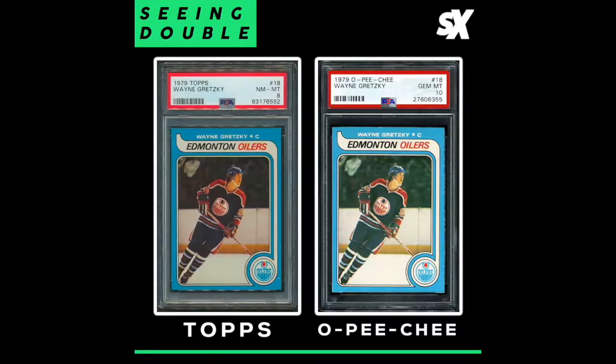If you aren't familiar with the 1979 Wayne Gretzky rookie card, you might mistake a Topps rookie card for an OPC rookie card. The OPC card was distributed in Canada, while the Topps cards were distributed in the United States. The design is identical and the photograph is the exact same, but there are three slight differences.